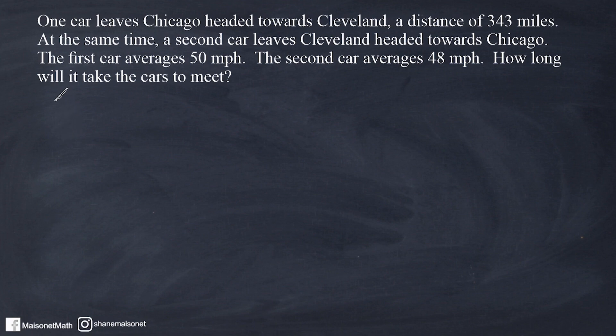We are going to write an equation that represents the rate of speed of the first car — the one that left Chicago headed towards Cleveland. Here, x represents the amount of time, which is our input, and y is our output, which is the total distance. For the first car, it is traveling at 50 miles per hour, which means we can substitute the slope with 50. However, we're going to write negative 50, and I will explain why in a moment. And b, which is our y-intercept, is going to be 343.